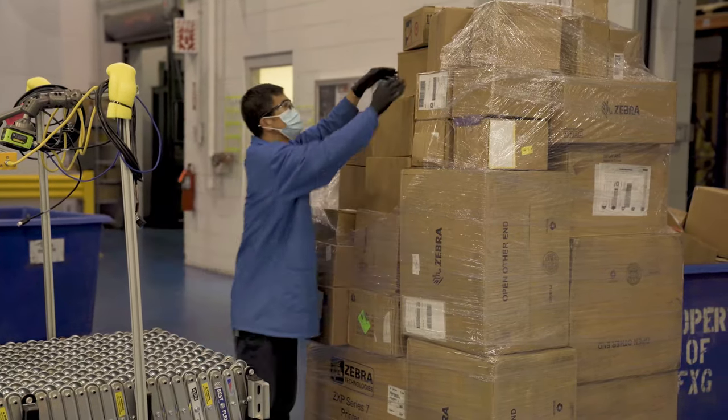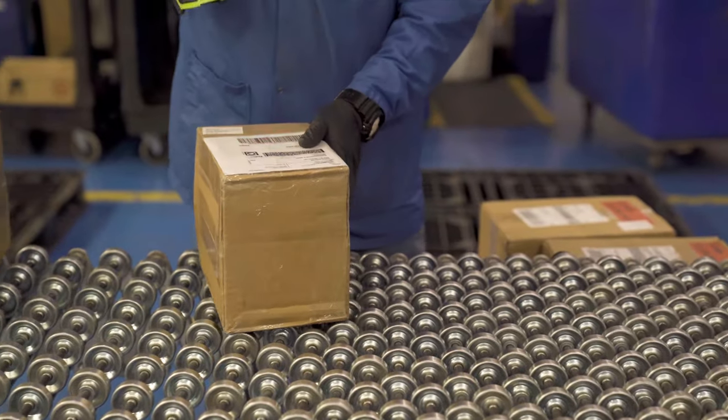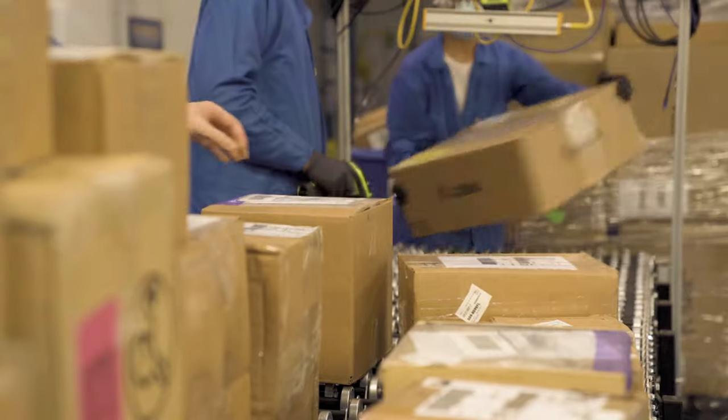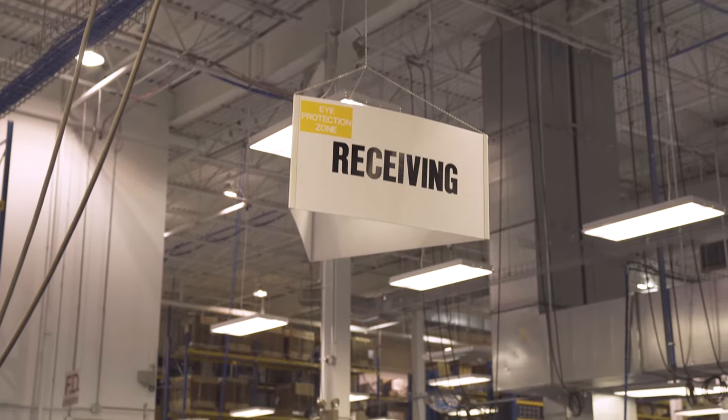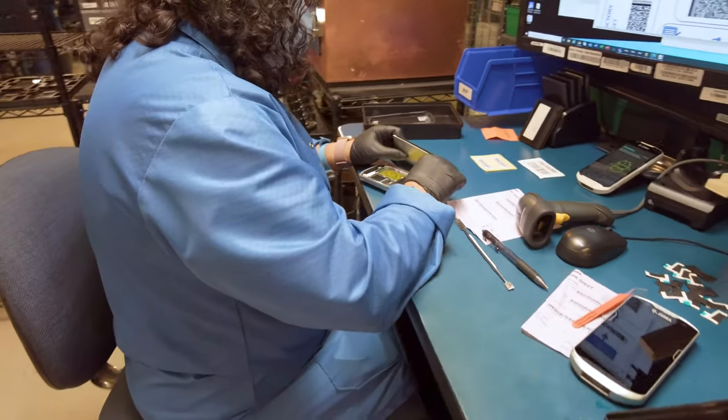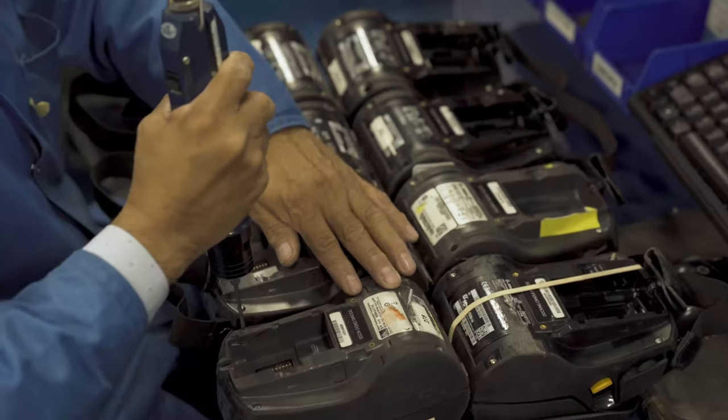After arriving at our service center, your Zebra devices are logged in our database according to the kind of maintenance contract you've purchased. This allows us to move your device to the appropriate repair slot for quick turnaround time and to match your need to a specialized technician for better results.